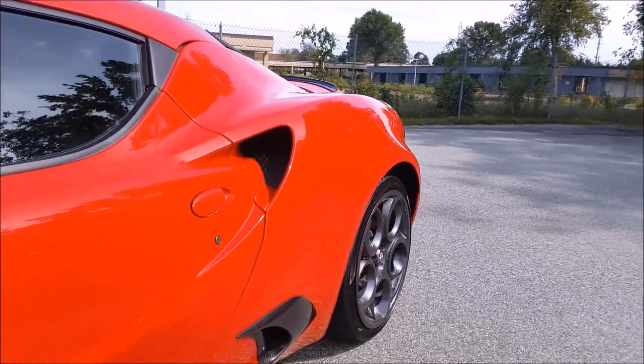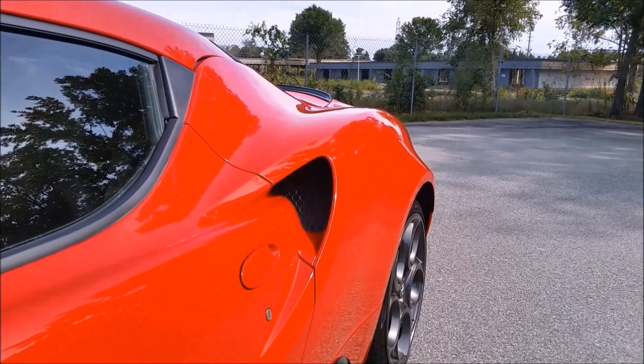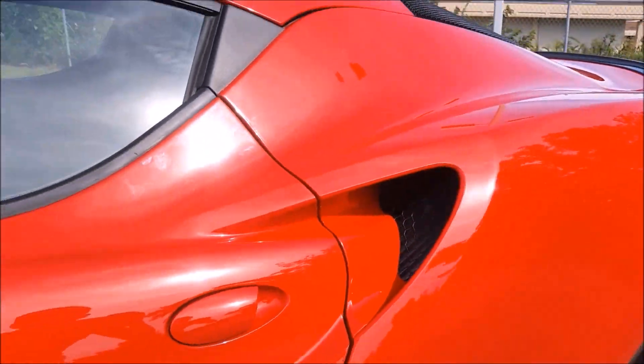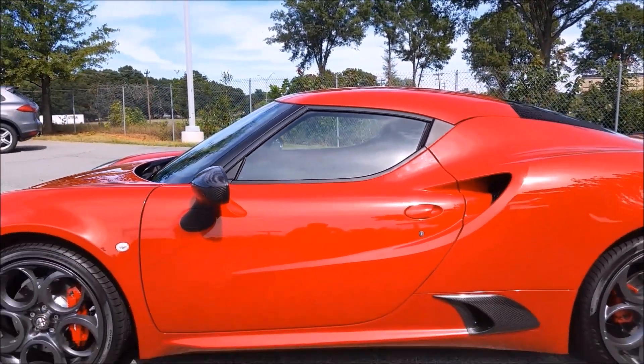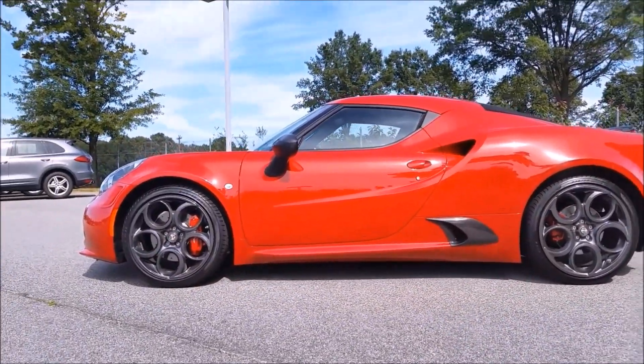The side profile of this car is very nice with some really cool curves. The large vent behind the door handle leads to the intercooler. And they did a great job making such a small car look really cool.